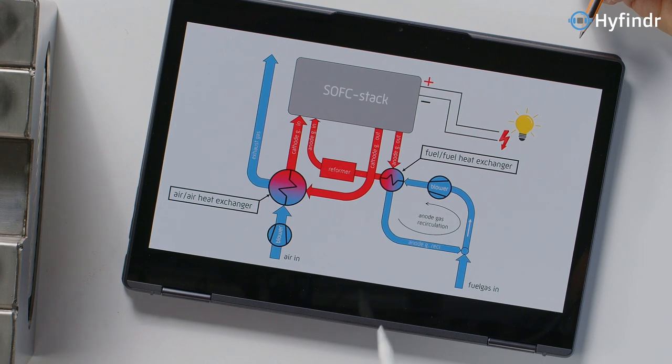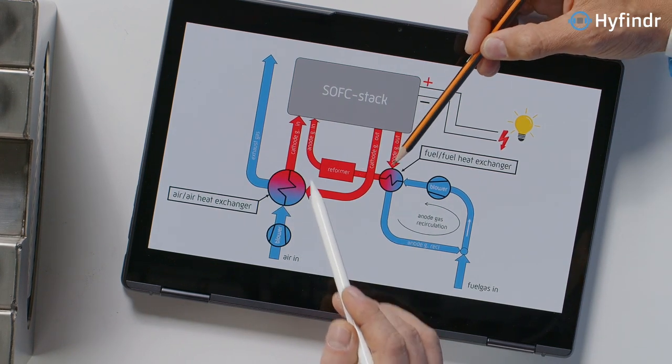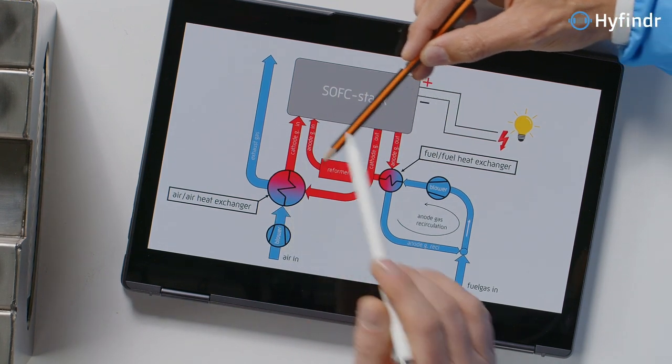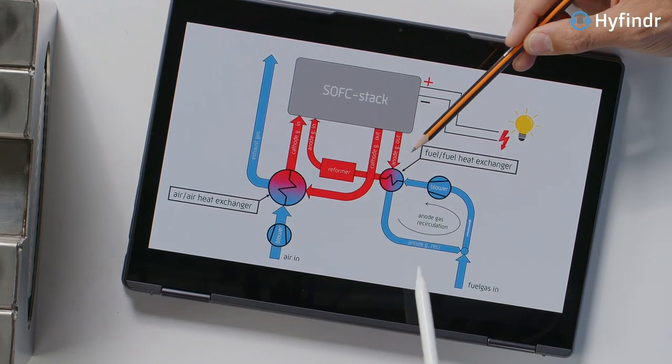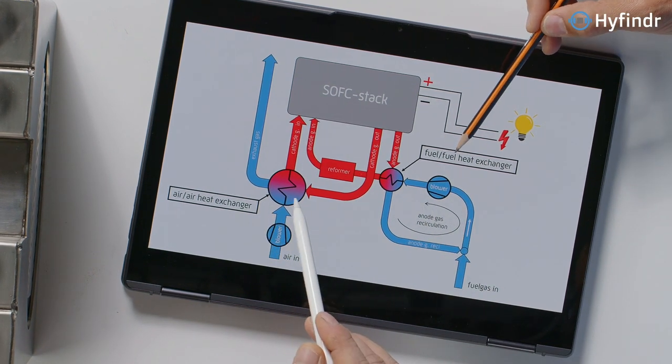It's necessary to get this energy which is in the hot gas back to the gases which go back to the SOC stack — so in this cycle. We have two cycles, and here are the two heat exchangers: the fuel-fuel one and the air-air heat exchanger.